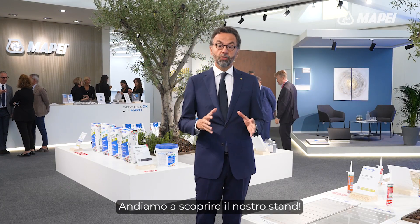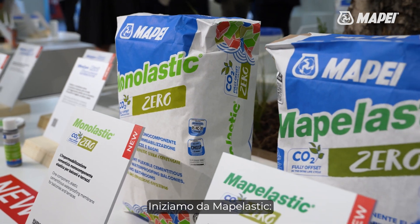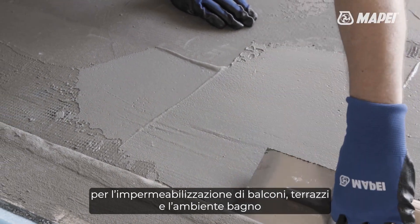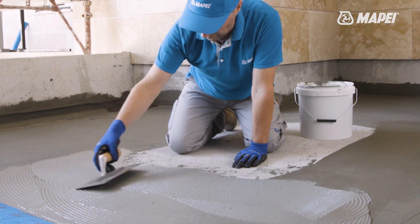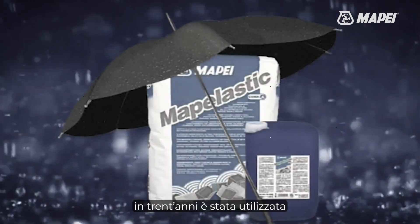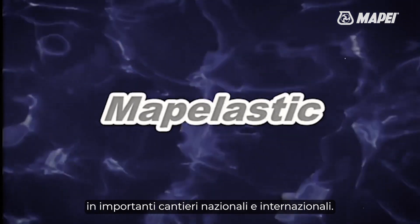Let's find out more about our booth. We will start with MAPELASTIC, the historic elastic cementitious mortar for waterproofing balconies, terraces and bathrooms that is now available in a Zero version. Thanks to its high performance properties and resistance to aggression from chemicals, for 30 years it has been used on important domestic and international sites.